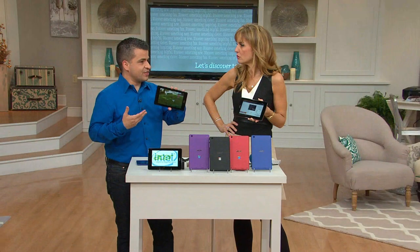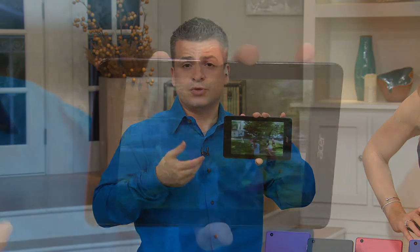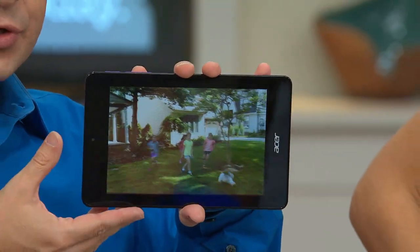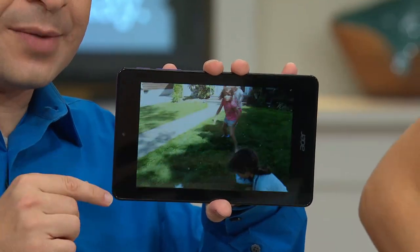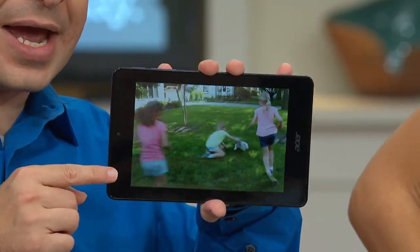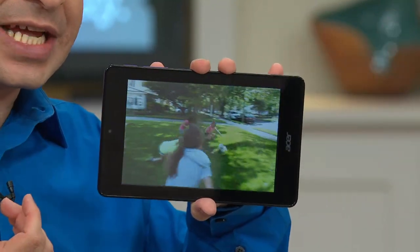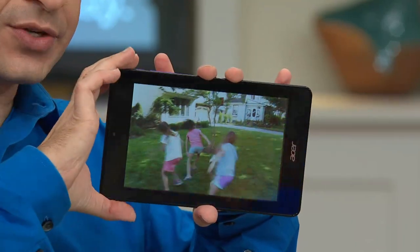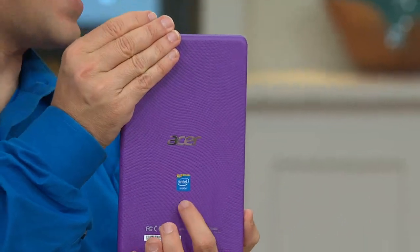Things are bigger, better, faster but in a smaller package. Now you have a device — when you communicate with friends and family you can do it with Skype, just download the app. When you're showing video you took with your camera, you can play it back. There's no circle of death where it's buffering — it's high definition. All of this is run on that Intel processor inside the tablet.